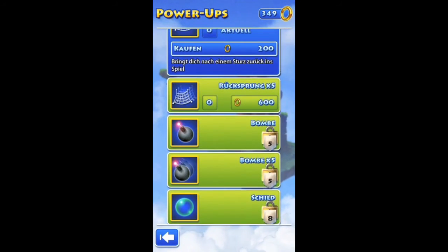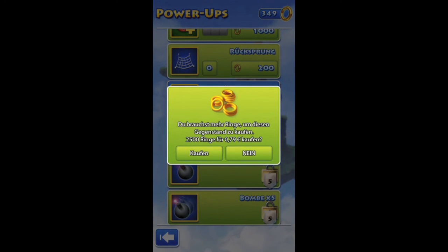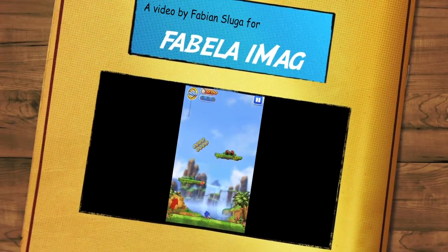Sonic Jump is available for €1.59 or $1.99 as a universal app for iPod Touch, iPhone and iPad in the App Store. Have fun and see you next time!